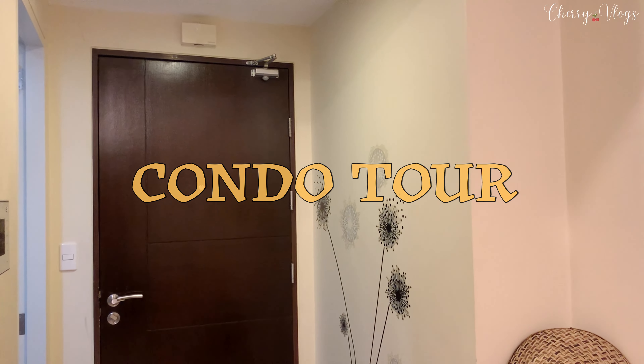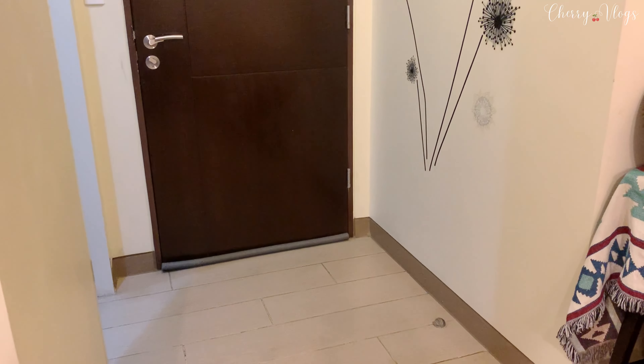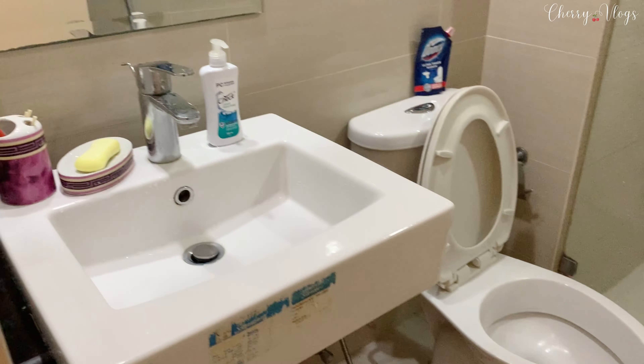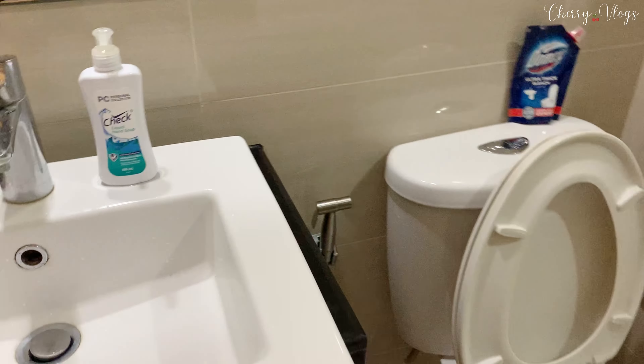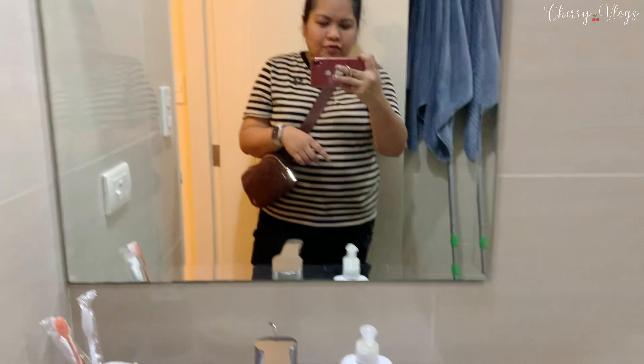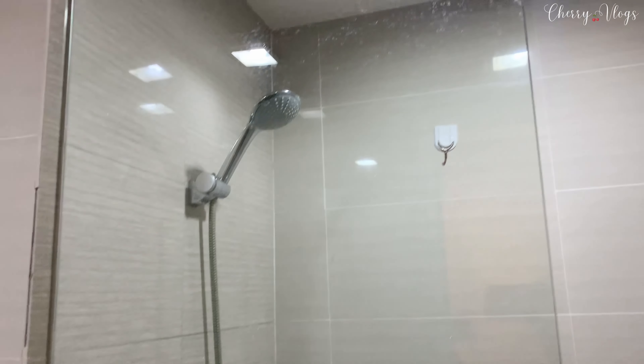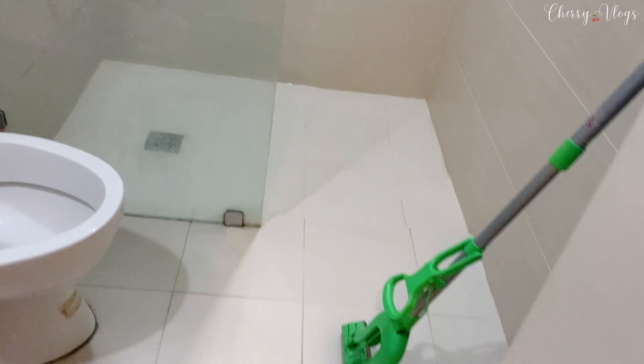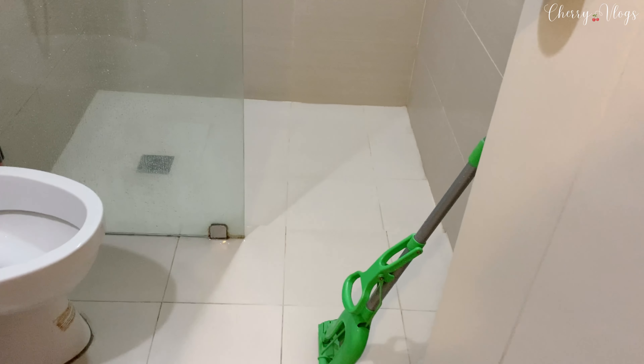I stayed for three weeks here in BGC, so let's get started. Starting at the entrance, there's the door with a little bit of design. As you turn to the right, there's the washroom — sink, toilet, and bidet of course, mirror, and then the shower. The water pressure is good.